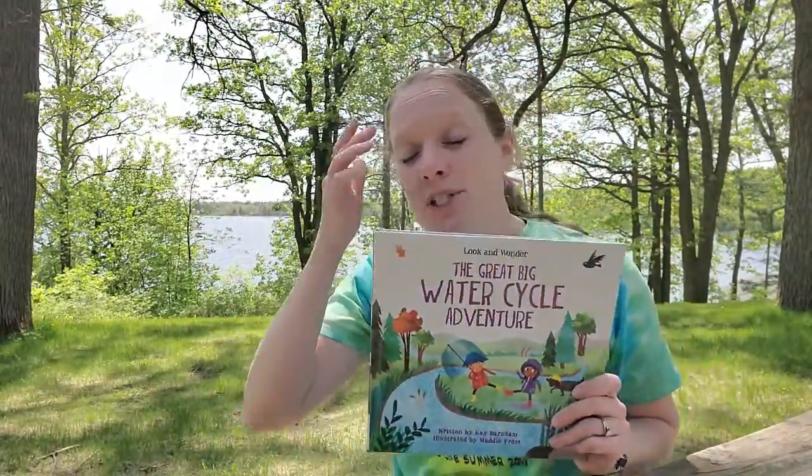I'll put some other resources and water activities in the link with our storytime down below. We'll see you again soon for another storytime. I hope you enjoy the beautiful weather this weekend — maybe it will bring you somewhere close to water that you love. Spend some time thinking about how you can help the water, how we can help keep it clean, use less, not waste water, and conserve this awesome resource that we all need to live. Bye-bye.